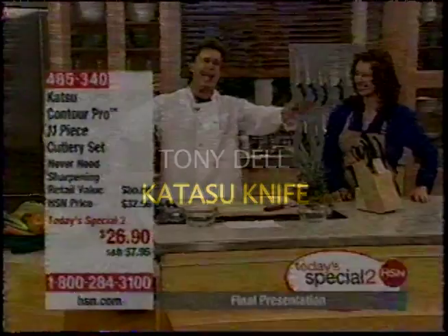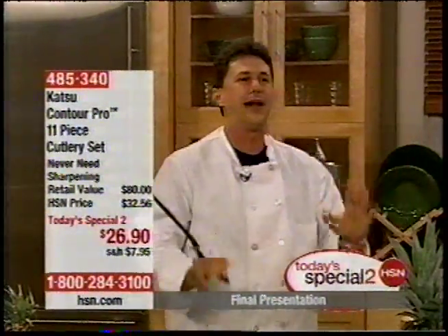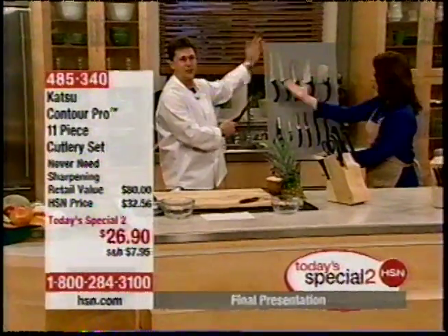Before we cut through wood and nails and bricks and rocks, Shannon, show everybody what a tremendous value. Look at what you get with this set. Let's walk through this right now. Voila.